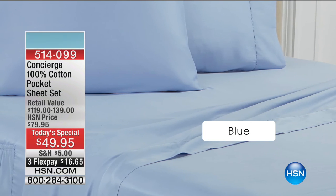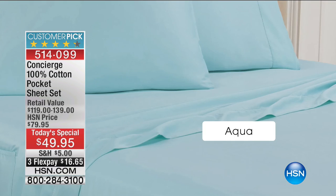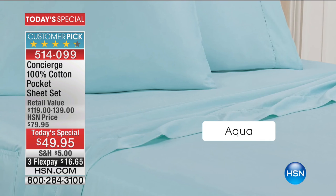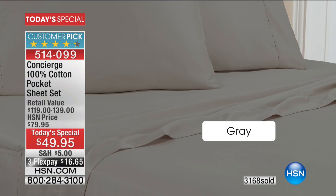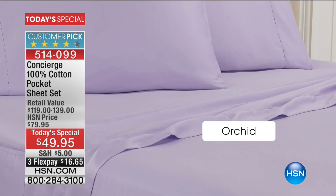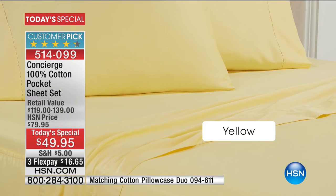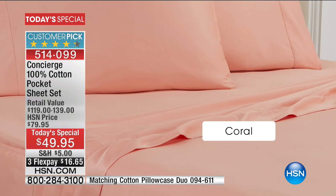Wow, just thrilled to see the response. I'm not at all surprised, guys. We're at almost 3,200 sold in the first few moments of the day. Featuring for the first time in four years, a 100% cotton sheet set. But it gets better — there are pockets on both sides of the fitted sheet for us to put the stuff we need close at hand at night.